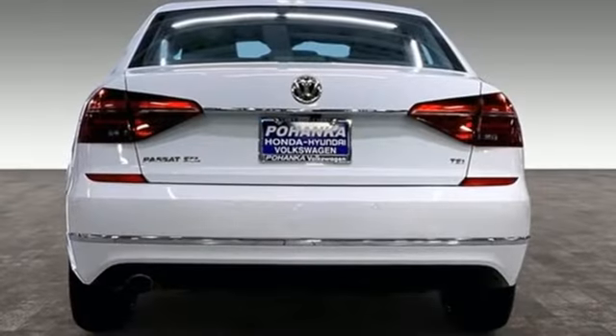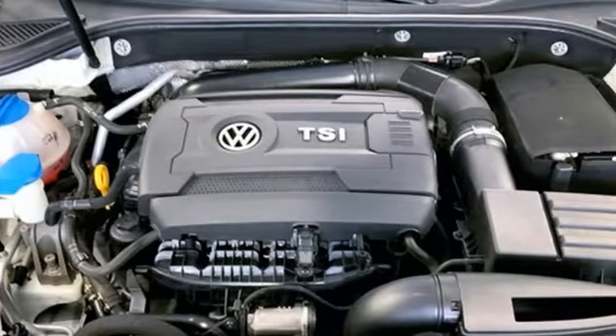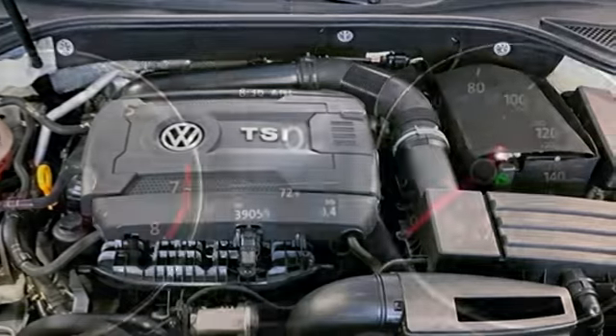Edmunds.com highlights its high quality cabin, refined and quiet ride, and top safety scores. Volkswagen — where safety and performance come standard.